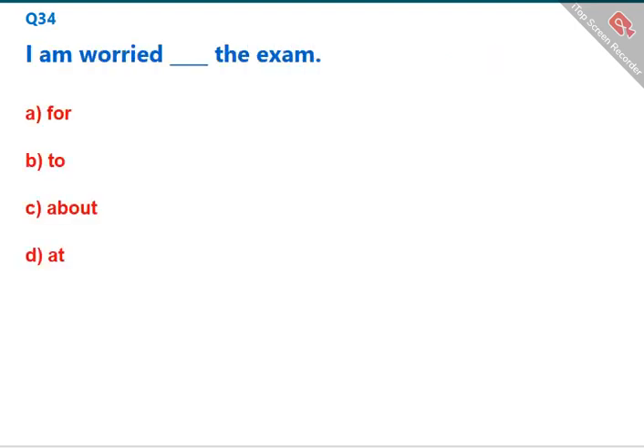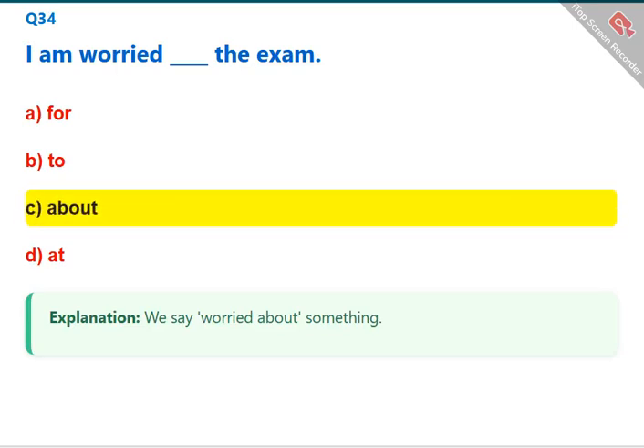I am worried [blank] the exam. We say 'worried about' something. The correct answer is C: about.